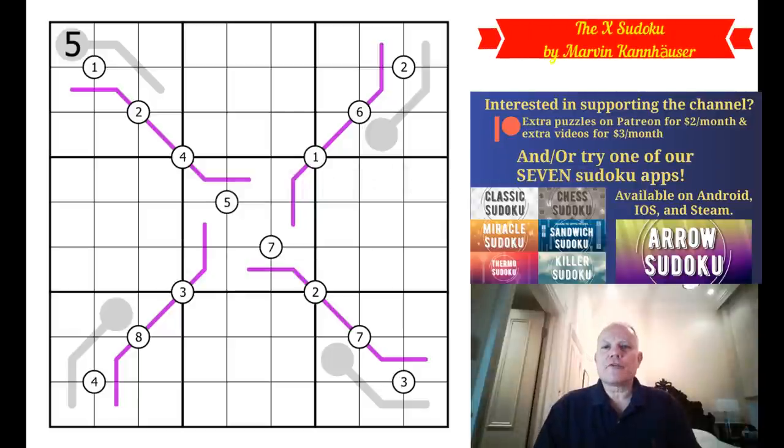Hello, welcome back to Cracking the Cryptic. I'm looking forward to this puzzle today because Marvin Kahnhauser almost never disappoints, and I haven't done a puzzle by him for some time, so we'll get to that in a minute.